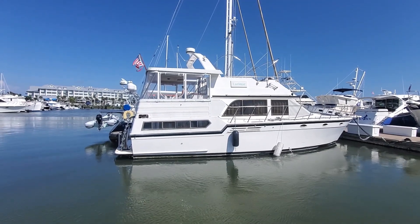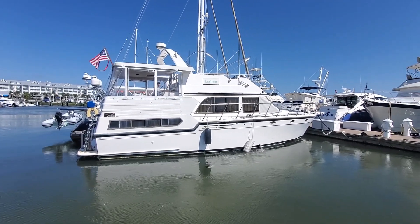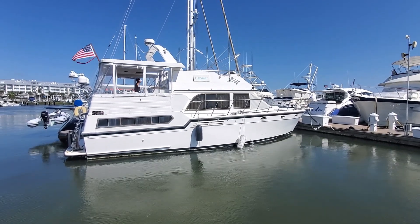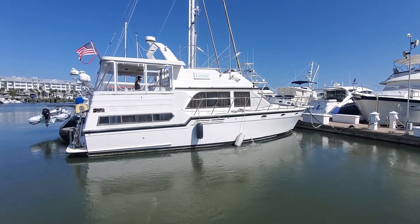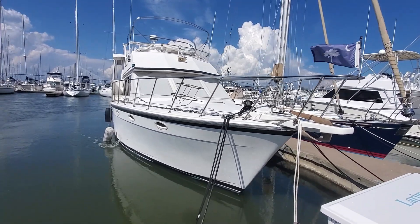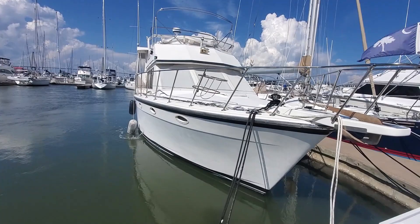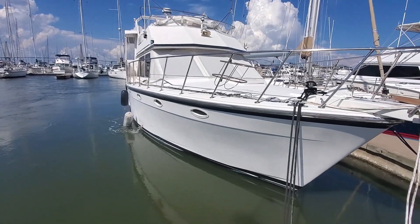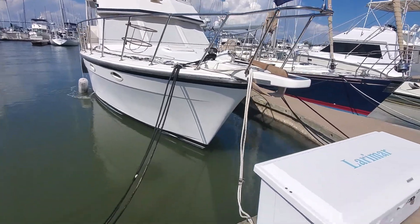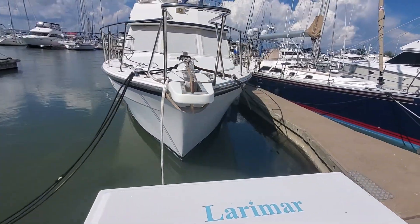So we're in Charleston, South Carolina and this is Larimar 42 Jefferson we're looking at. The Bimini's down because there's a Hurricane Lee in the Atlantic coming this way. But for the most part it looks okay. There's a Bruce Anchor.